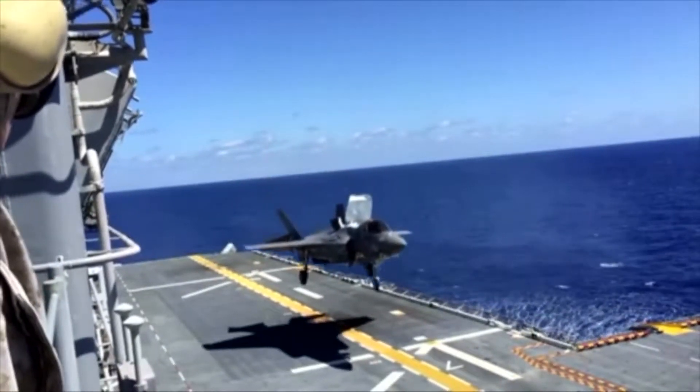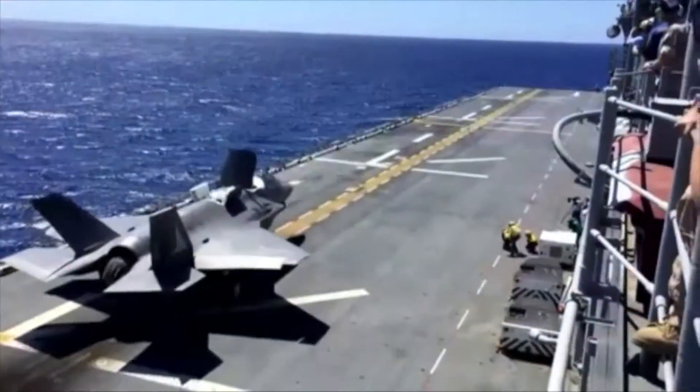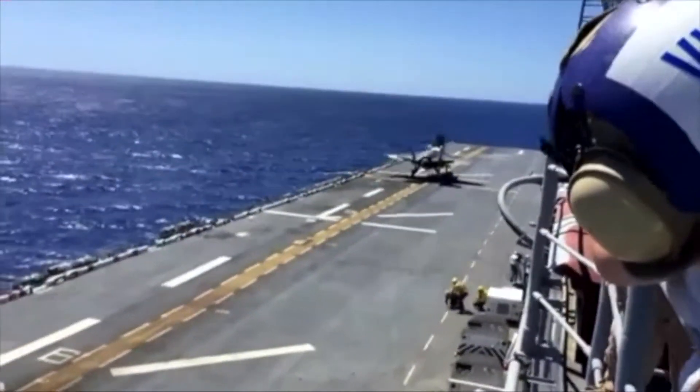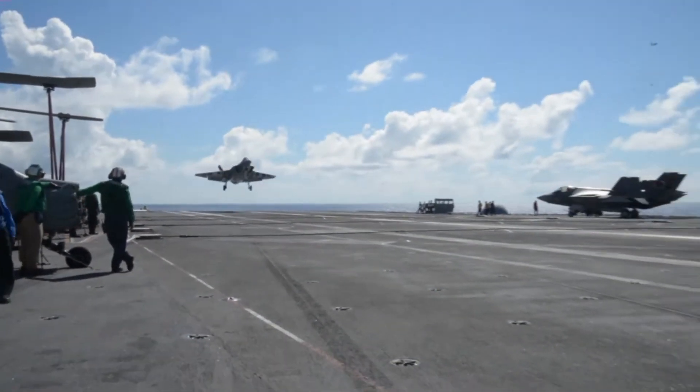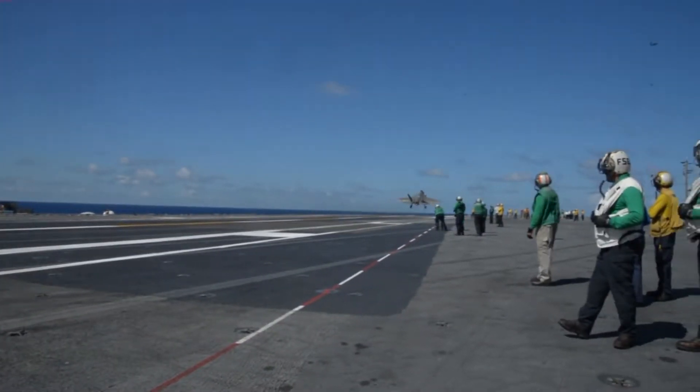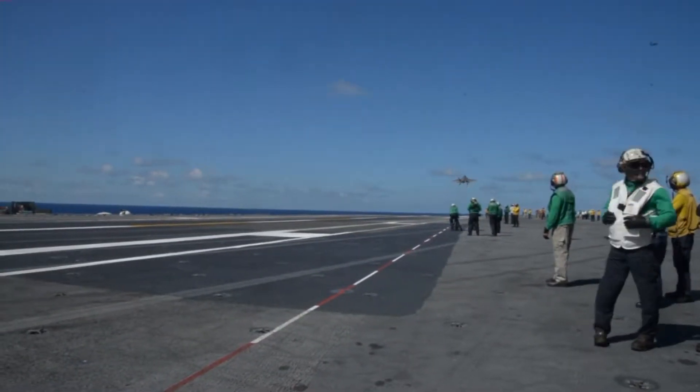It has a short takeoff, vertical landing, and it's able to just do things that these other aircraft are unable to. And then there's the C, the Navy's take on the jet that is capable of landing and taking off from aircraft carriers.